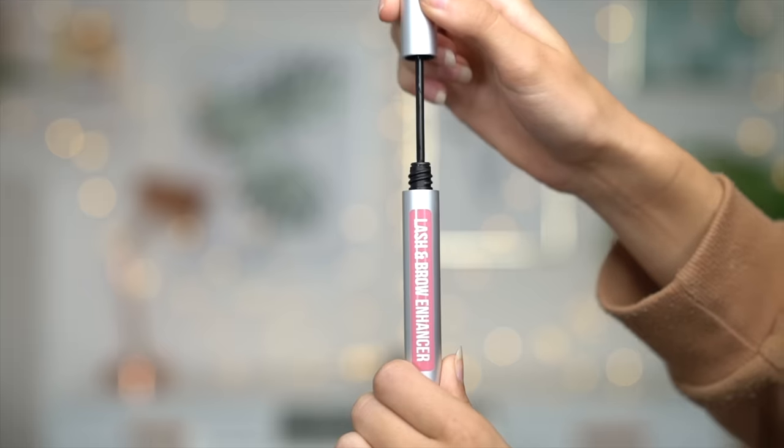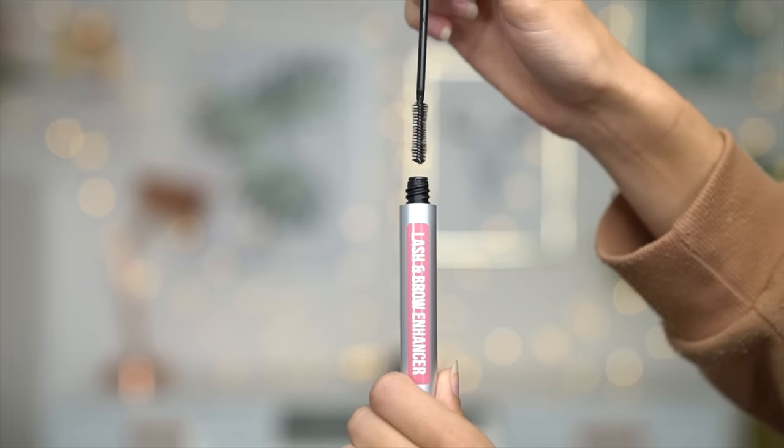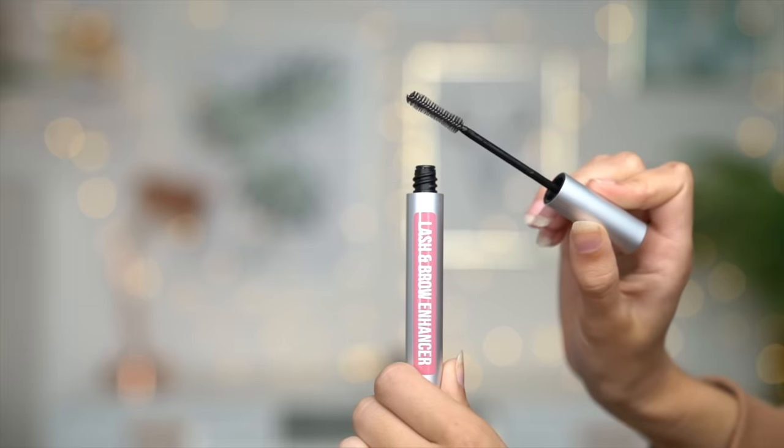Another great product from the Hairburst range is the volume and growth elixir — same avocado and coconut scent, for all hair types. I just like to spray it through my ends; it adds a lot of shine and volume. The last product from the Hairburst range is their lash and brow serum. A lot of people look after their hair but never think to look after their brows and lashes — your lashes and brows definitely need moisture, especially if you wear makeup and then remove it, stripping them of natural moisture. Using something like this overnight really helps.